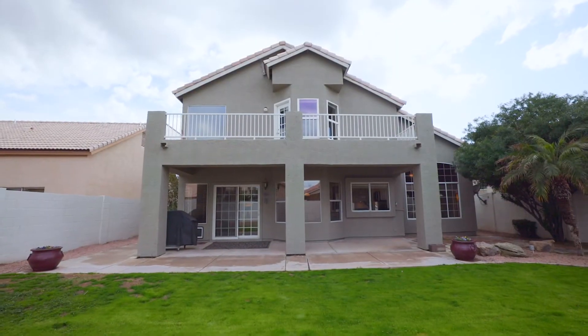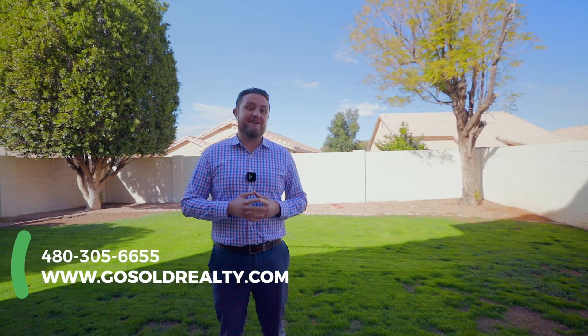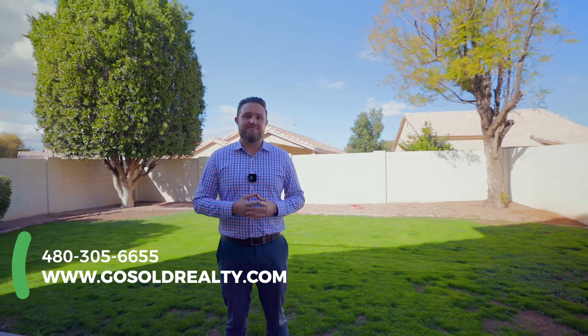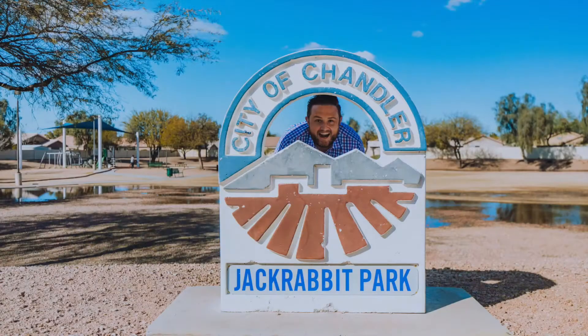So if you'd like to set up a showing on this beautiful house, feel free to call us at 480-305-6655, or just go to our website, gosoldrealty.com. Thank you so much for joining us today. If you have questions about buying or selling, let us know. And until next time, have a great day.